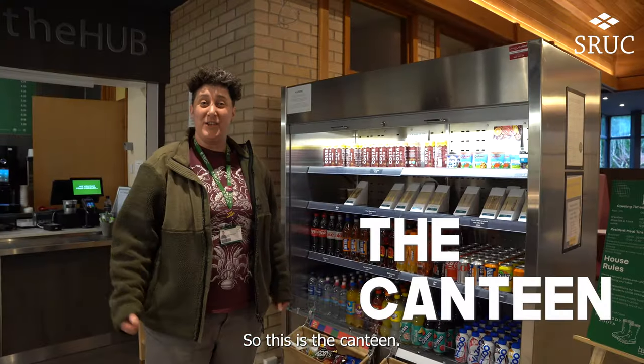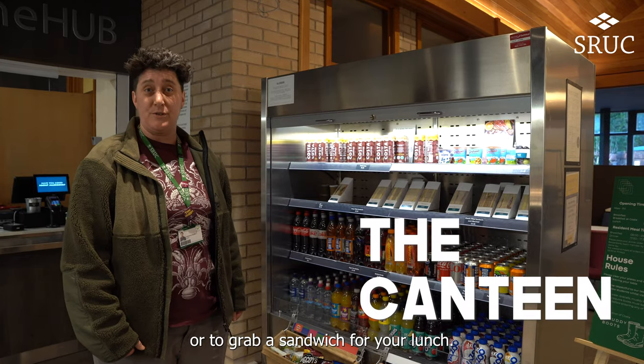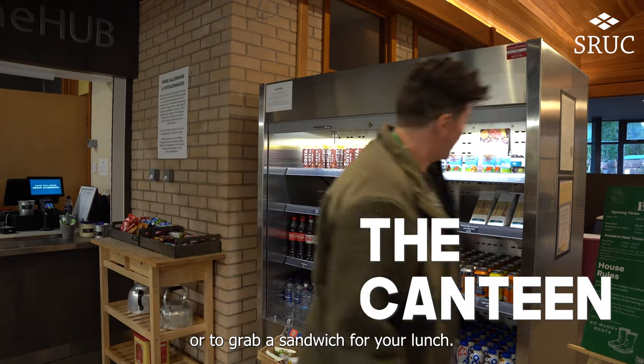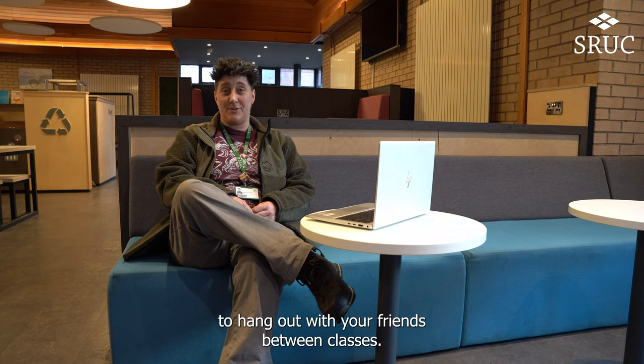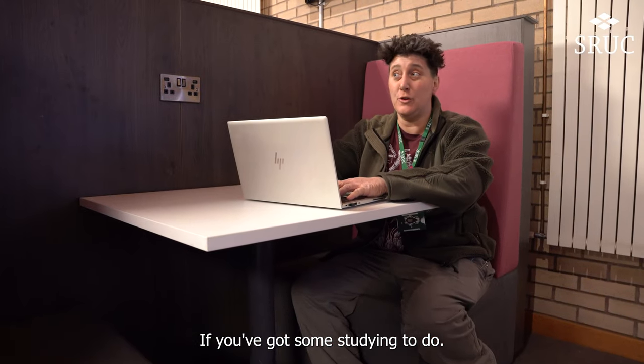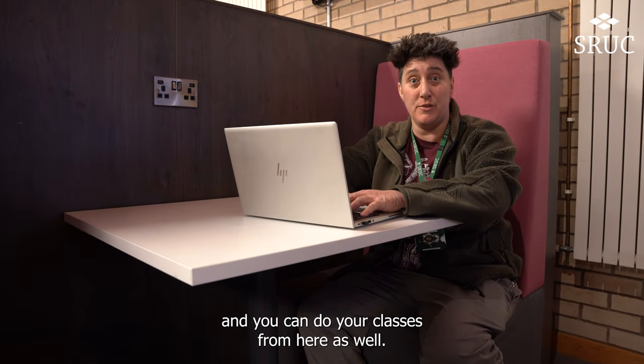So this is the canteen. It's a great place to come for a snack, maybe between classes or to grab a sandwich for your lunch. The canteen is also a really cool place to hang out with your friends between classes. If you've got some studying to do, there are always the booths where you can get some quiet space and do your classes from here as well.